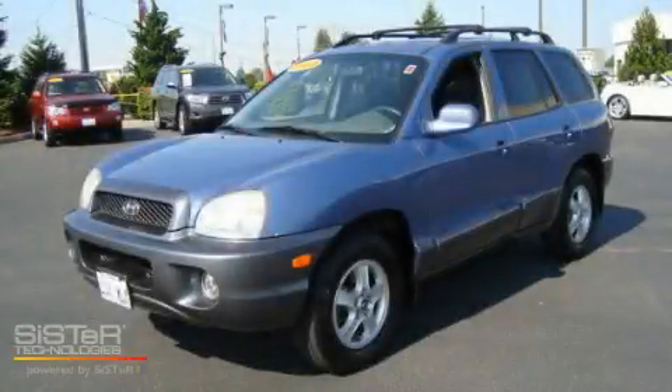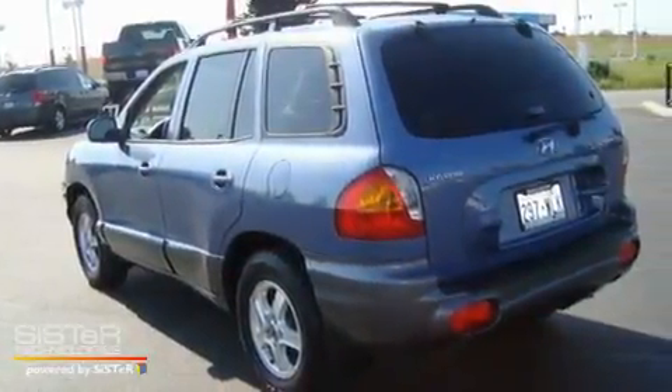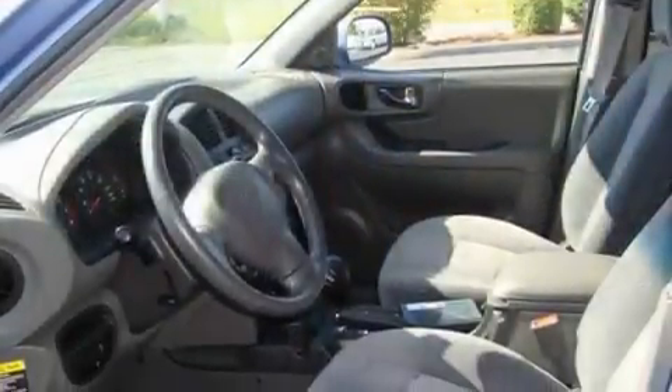This is a 2003 Hyundai Santa Fe, functional utility for a modern lifestyle. It has a 2.7-liter six-cylinder engine and an automatic transmission.